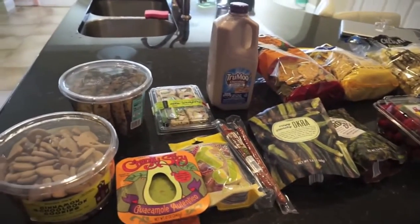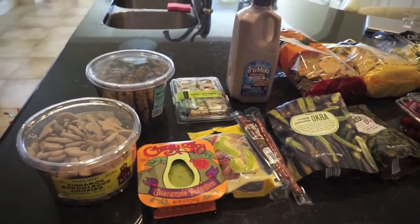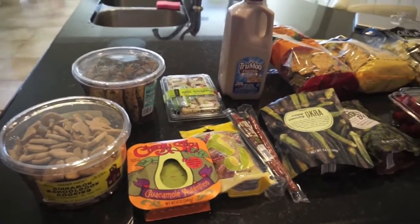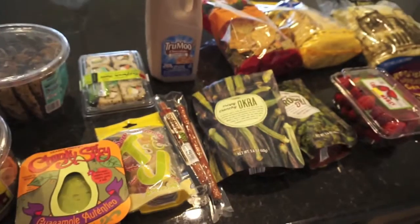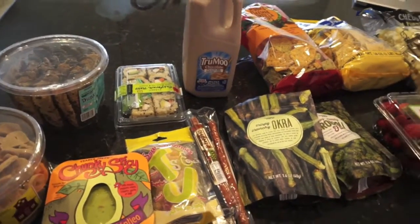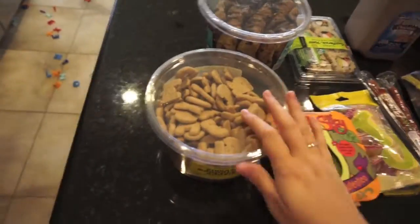Hey everyone, it's Samantha and today I have a Trader Joe's haul. I have never been to a Trader Joe's but I've watched other people's hauls and I'm so excited that we live near one. I just went crazy and got a bunch of different snacks. I have not tried any of these so it's all going to be stuff we're just taste testing, but I've heard good things so I'm really excited.